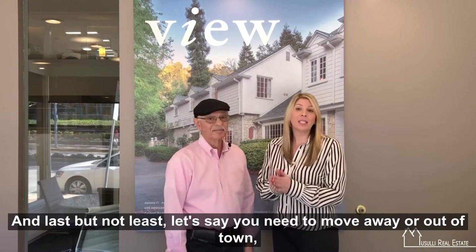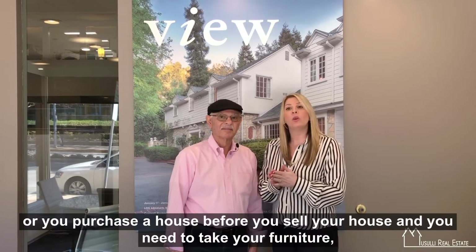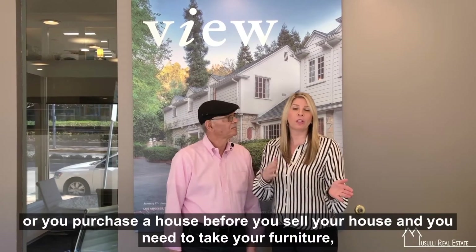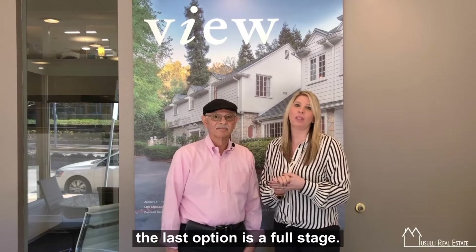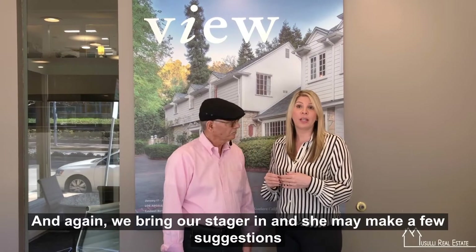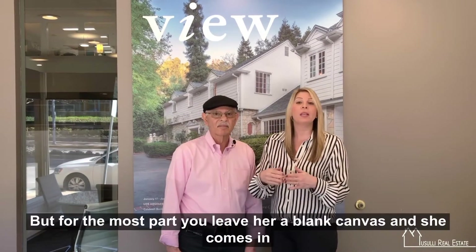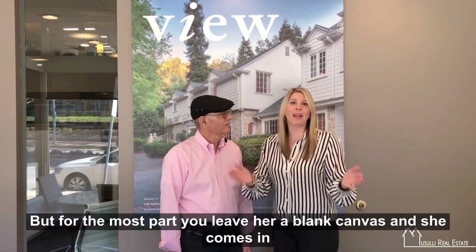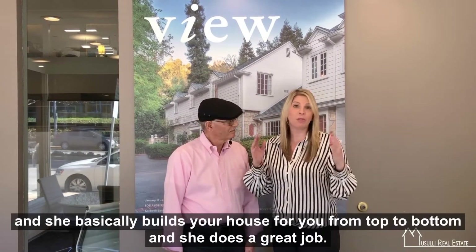Last but not least, let's say you need to move away or out of town, or you purchase a house before you sell your house and need to take your furniture. The last option is a full stage. We bring our stager in and she may make a few suggestions — paint this room or do this — but for the most part, you leave her a blank canvas and she comes in and basically builds your house for you from top to bottom.